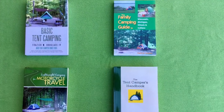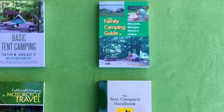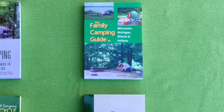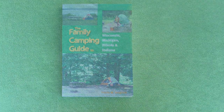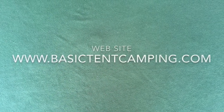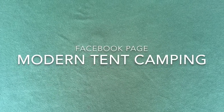For more information about great tent camping destinations in the Great Lakes states, please read my book, The Family Camping Guide to Wisconsin, Michigan, Illinois, and Indiana. Visit my website, www.basictentcamping.com, and visit my Facebook page, Modern Tent Camping.